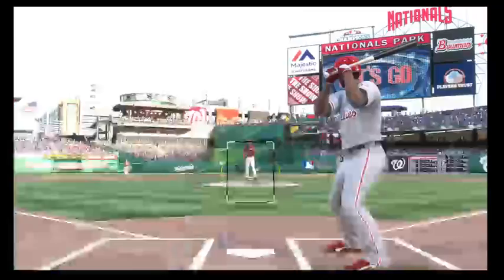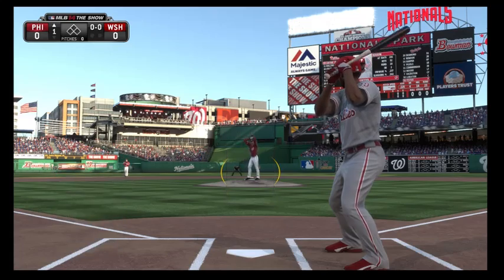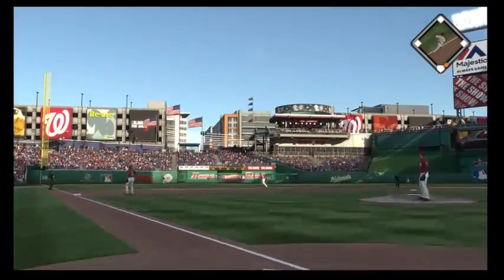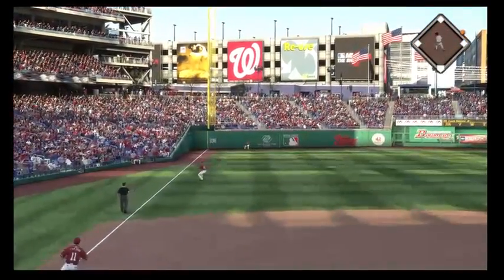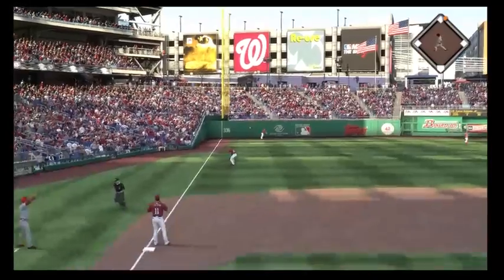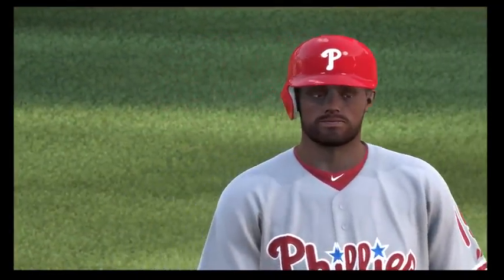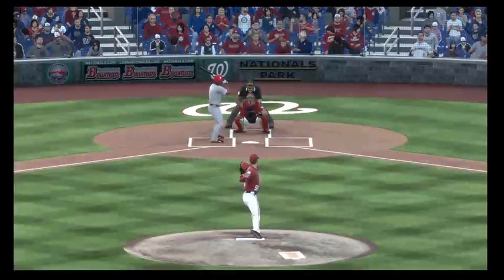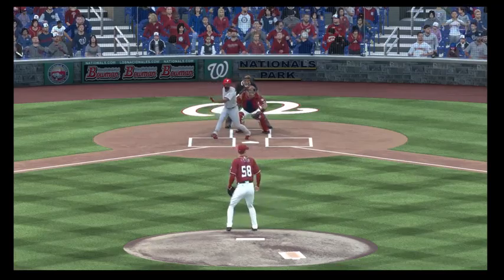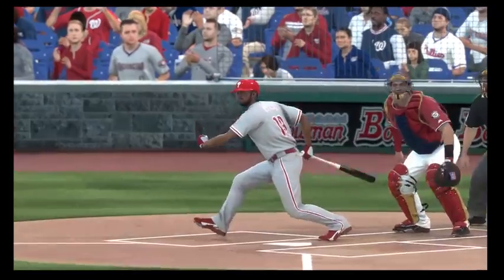The leadoff hitter makes his way toward the plate and we are ready for baseball. Number 19 goes opposite field to left and he is going to have extra bases to start the evening. He is in at second base with a leadoff double. This is what you call an early statement right there. It's the first pitch of the game and he doesn't just go after it — he lashes at this thing.